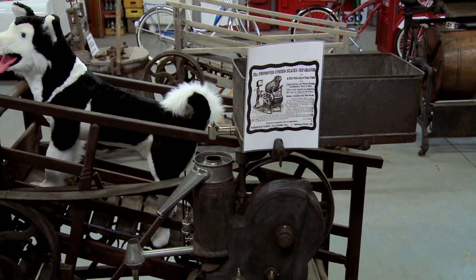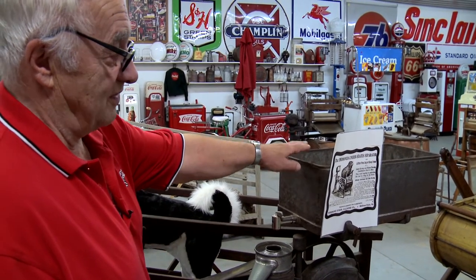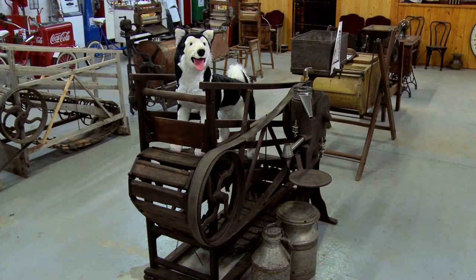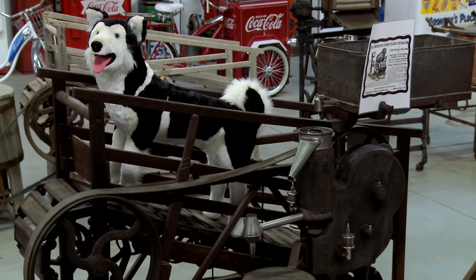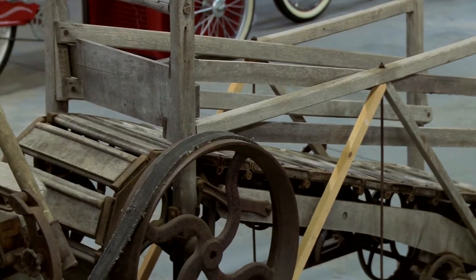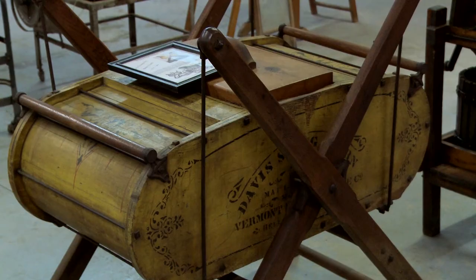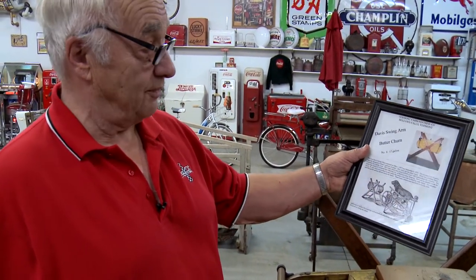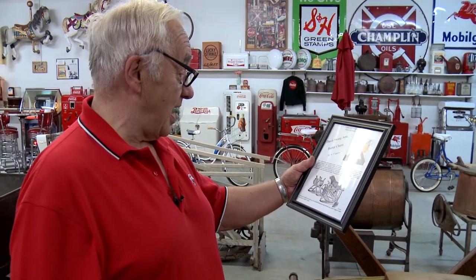This cream separator is one of my favorite items in the whole building — it has a square tub, which is unusual. I grew up on a farm and have seen a lot of cream separators, but never one with a square tub. It was made before electricity on farms and has a treadmill — you can run it with a dog, goat, or sheep. It just stands there and runs, turning the separator to separate cream from milk. Right behind it is another treadmill that runs a washing machine from 1888. And this is a butter churn that makes 17 gallons of butter, made in 1877, also designed to run on a treadmill — you could buy the treadmill for $16.